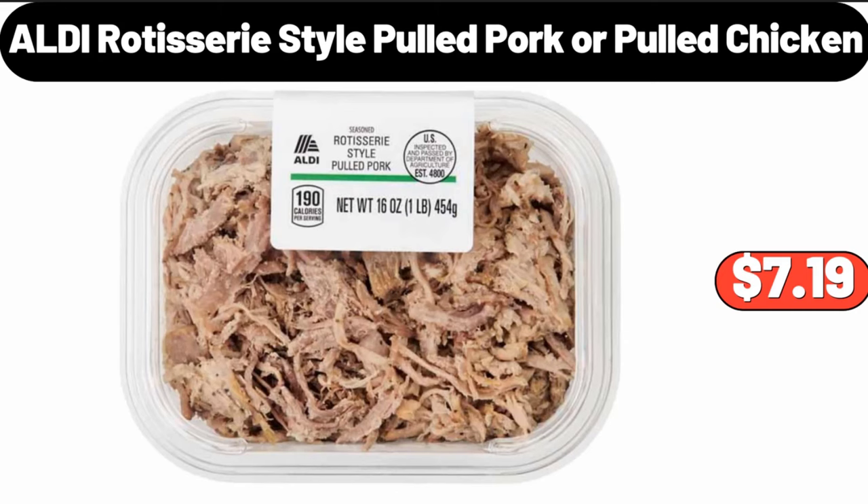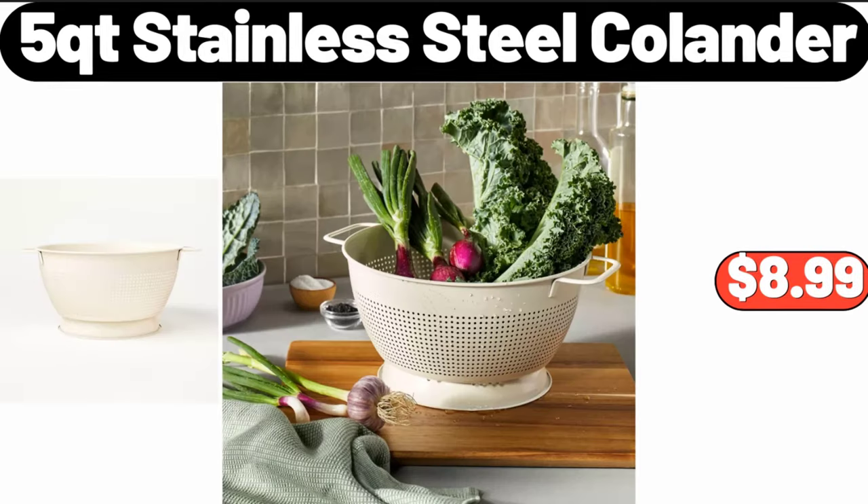ALDI rotisserie style pulled pork or pulled chicken, $7.19. Five quart stainless steel colander, $8.99.